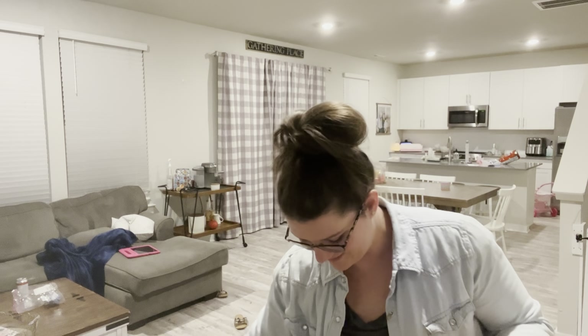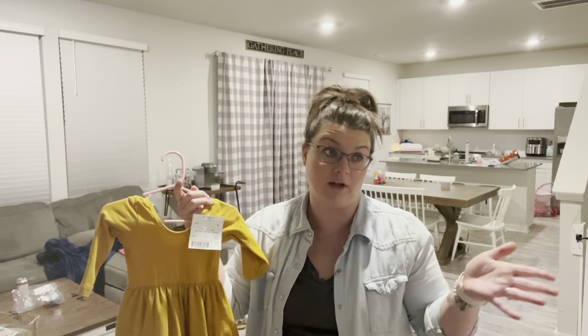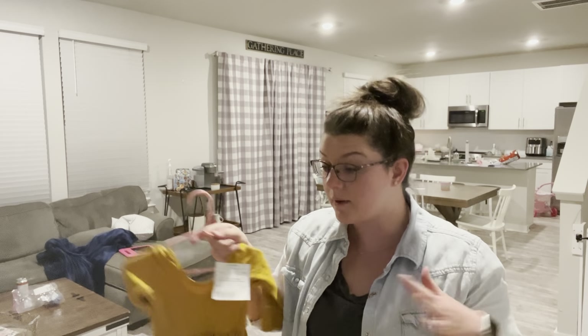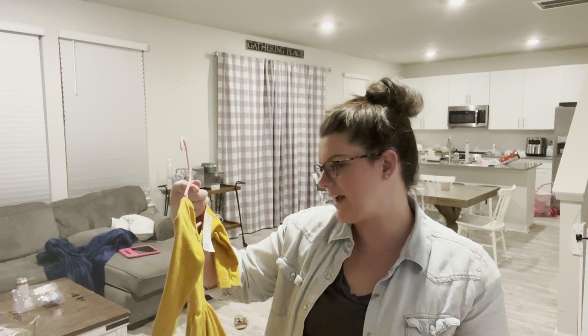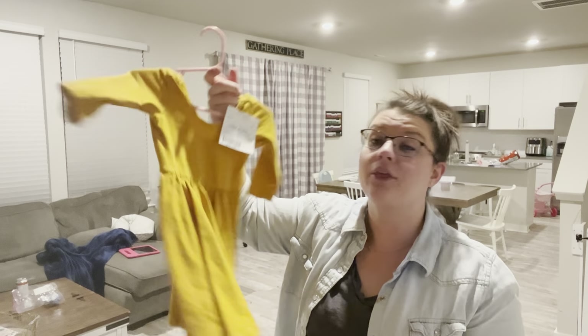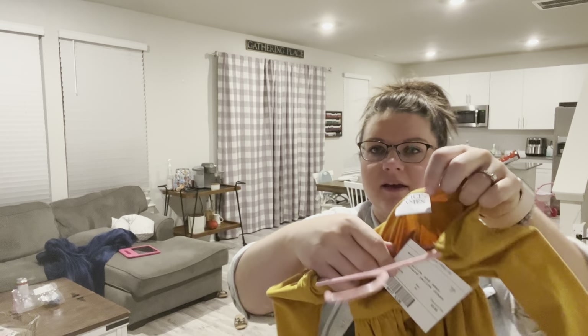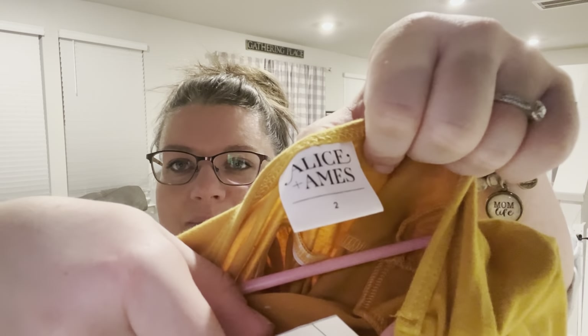I was between this dress and a mustard-colored Old Navy dress, and the Old Navy one actually cost more. When I showed my friends, one looked up the brand - Allison Ames - and their dresses are fifty dollars new. This was three dollars! You can just tell by the tag it's an expensive brand.